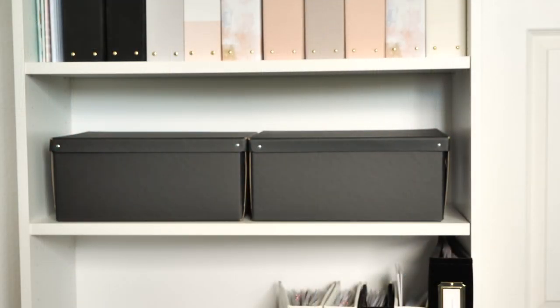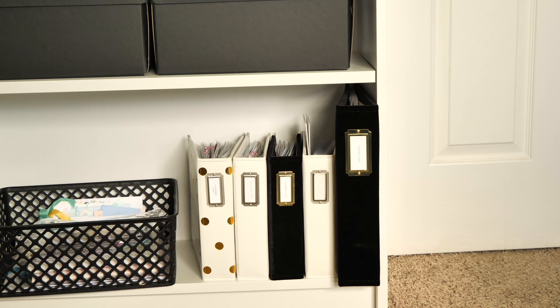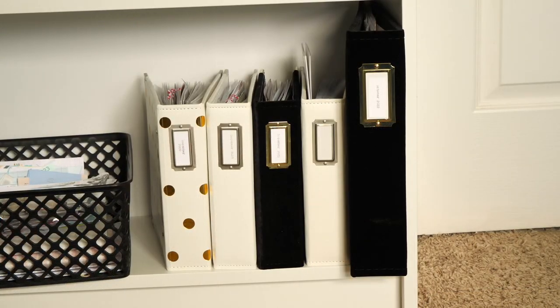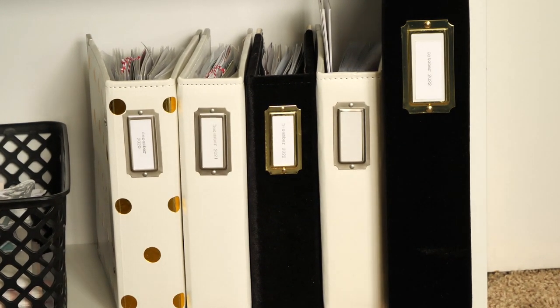On the next shelf are storage boxes. One of them has some journals — you're going to hear me repeat that several times. There's a lot of journals going on in the studio; I'm not even apologizing. The other box is empty, and I'll show you another empty storage holder later. On the bottom shelf I have a small collection of December albums, I believe from 2020. The 9x12 album is an October Daily that I started last year, and I'm going to pick that up pretty soon.